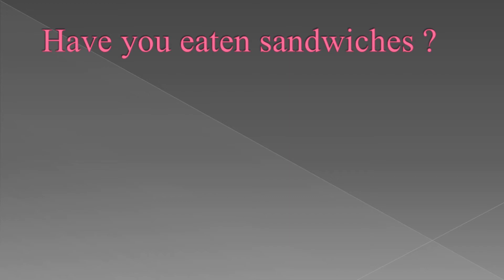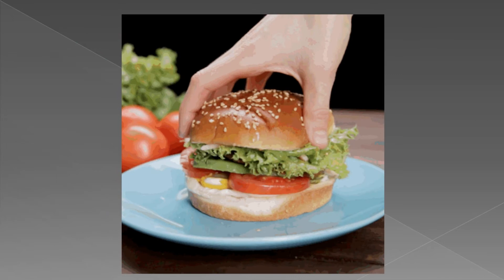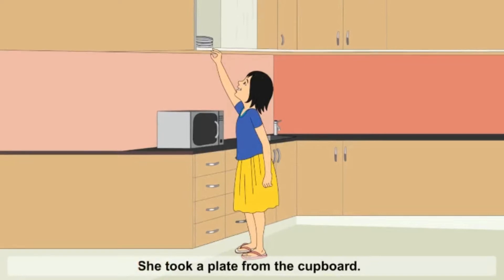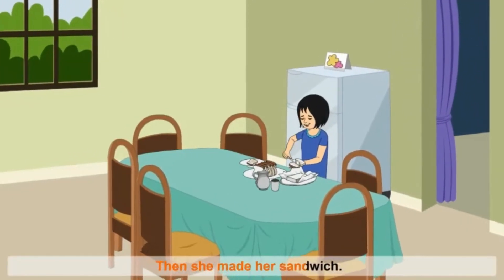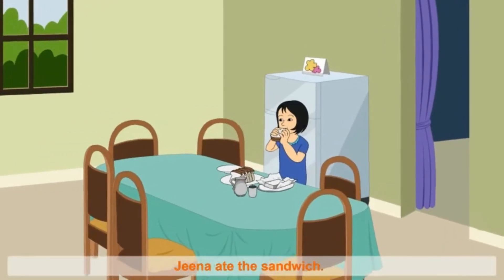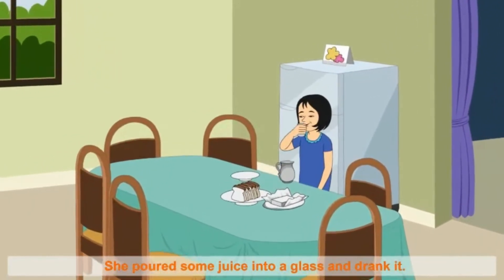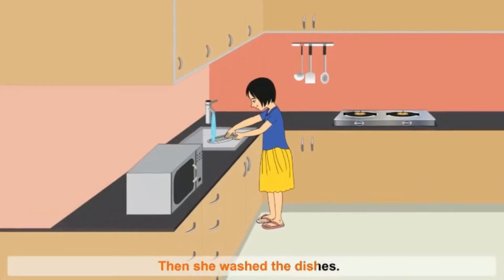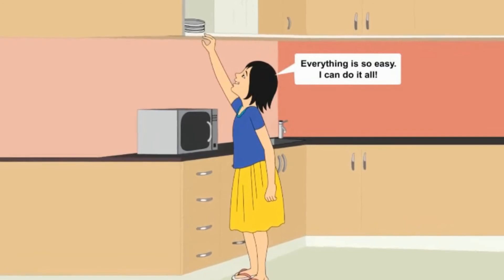Have you eaten sandwiches? You know children, the sandwich is so delicious and yummy to eat. She took a plate from the cupboard, then she made her sandwich. Gina ate the sandwich, she poured some juice into a glass and drank it. Then she washed the dishes. Everything is so easy. I can do it all.